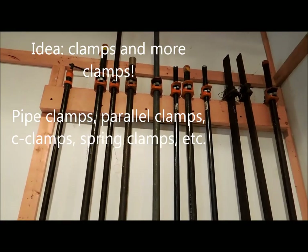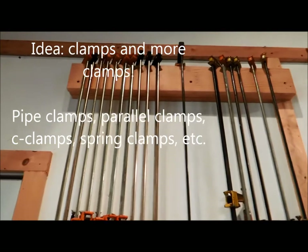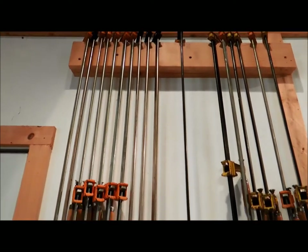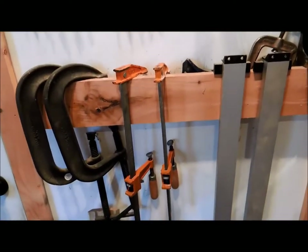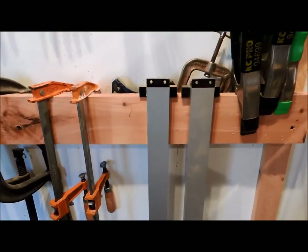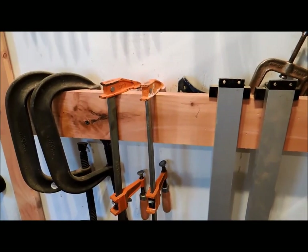Clamps are a wonderful idea — there are pipe clamps and all sorts of other styles available. Woodworkers never have enough clamps, so no matter how many you see in their shop there's always room for more. Go to your local big box store, pick up some clamps, and they will be very happy.